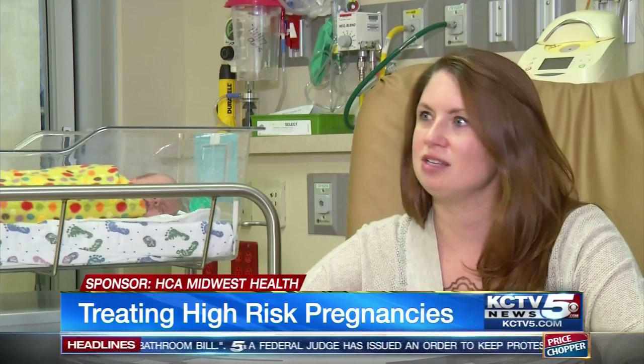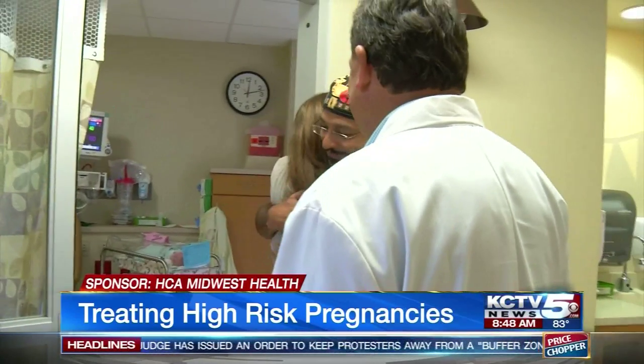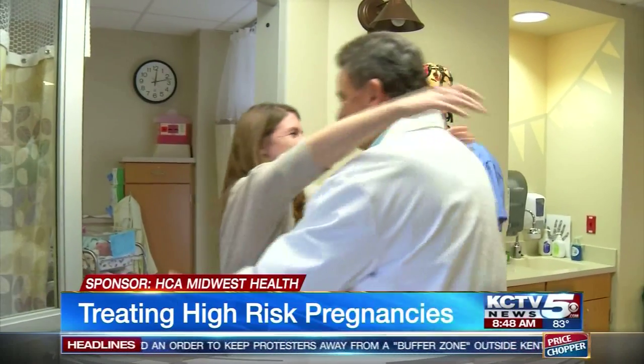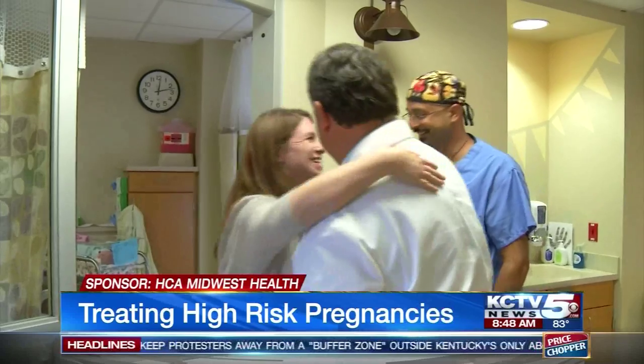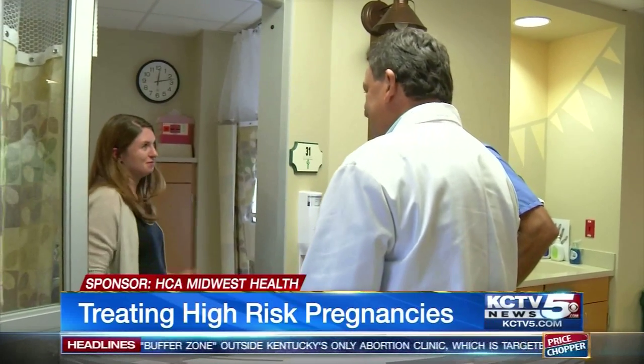Hammontree says she's grateful all the procedures she underwent happened under one roof. 'I just can't say enough good things about this hospital and what they offer.' She says the team of doctors and nurses are like family now, and she'll always be grateful for the life-saving treatment she received. 'Lots of curveballs, but in the end she was the winner.'